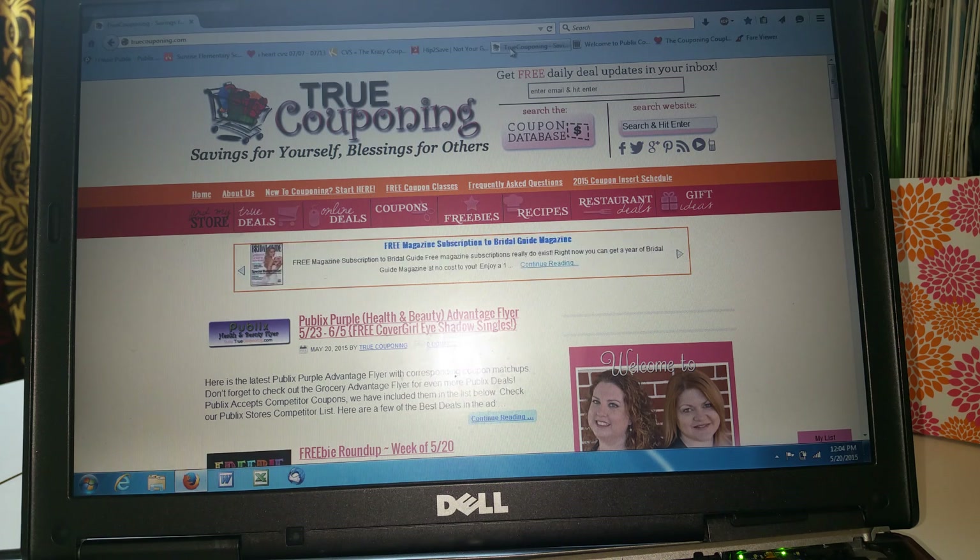I've been couponing for about two years. I watched Extreme Couponing, and that's really what got me into it. Those shows are not realistic — once you start learning how to coupon, you realize a lot of coupons have limits on things. But it made me interested and I started couponing. I didn't have anyone that could teach me, so I started researching online and came across many amazing websites. Today I want to share the staple websites I use for my information.